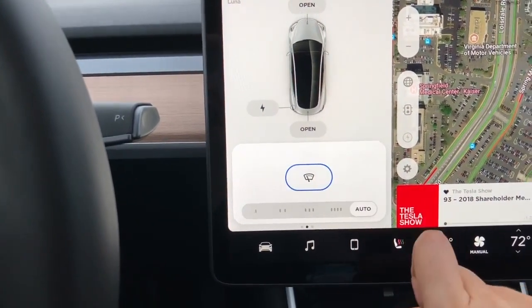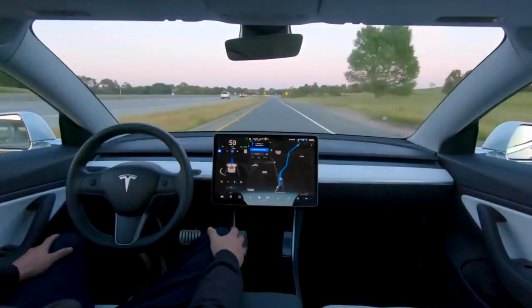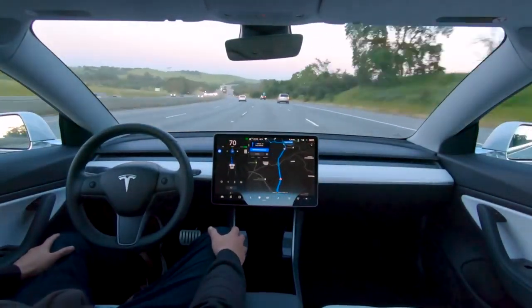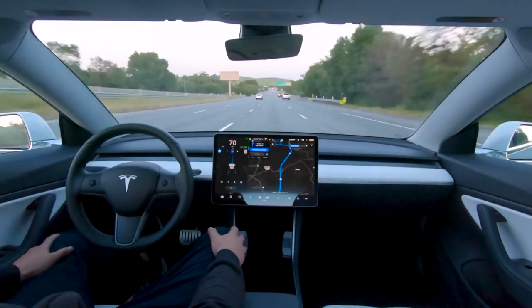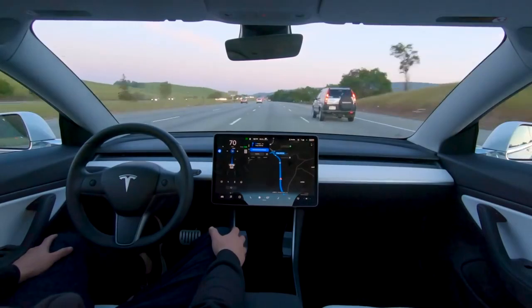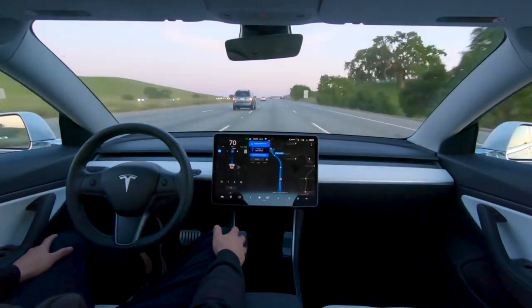Tesla has also improved the lane changing. It's now more confident — when an adjacent lane that's open is detected, the automatic lane change will initiate faster with more assertiveness. And if you want the car to get into the adjacent lane much faster, you could turn on the Mad Max option.